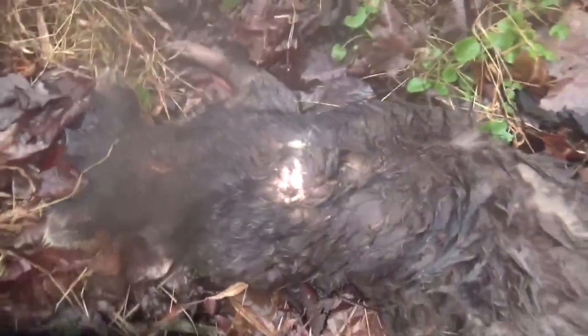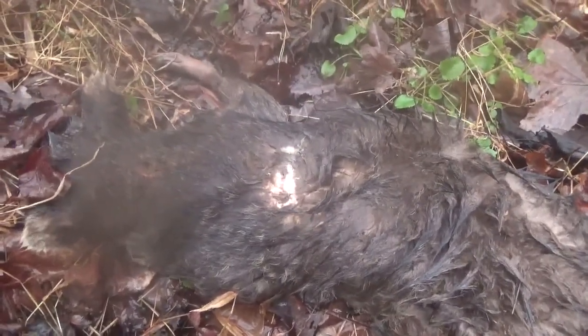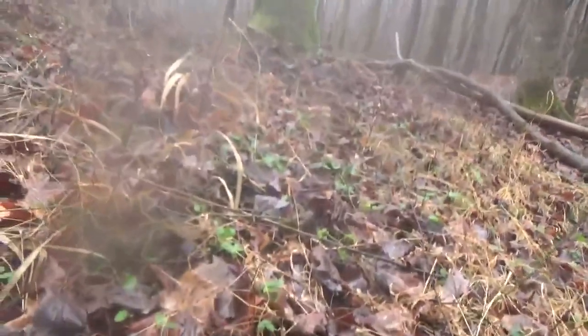Hey folks. Just got done with this coon here and there are some bad spots on his back. I don't know if I'm going to trust this coon — it could be from fighting, or this could be mange. I'm not really sure, but I'm not going to trust it. That's why we trap.